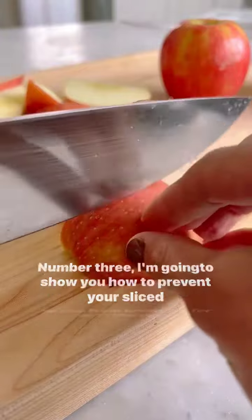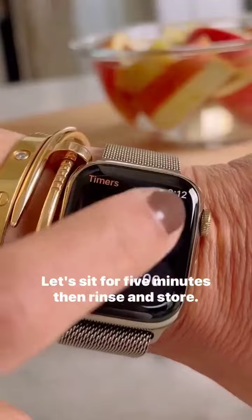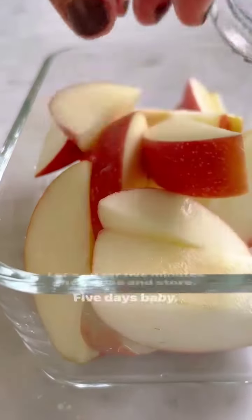Number three, I'm going to show you how to prevent your sliced apples from browning for up to five days. Pop your sliced apples in a bowl along with salt and water. Let sit for five minutes, then rinse and store. Five days, baby.